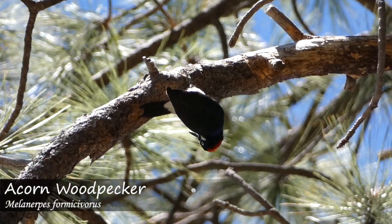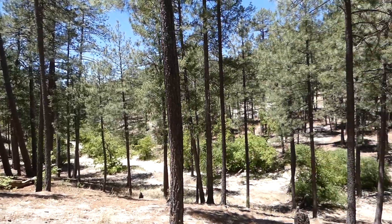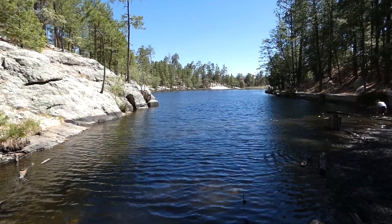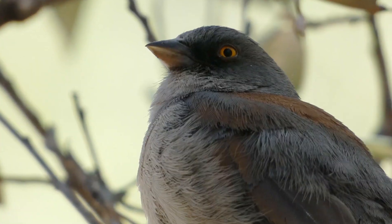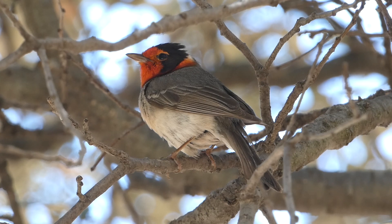Mount Lemmon is home to many unique bird species that can't be found anywhere else in the surrounding area. The high elevation of the mountain and the cool temperatures allow water to collect and conifer trees to grow. Some of the birds we were hoping to see included yellow-eyed juncos, high-elevation flycatchers, and breeding warbler species.